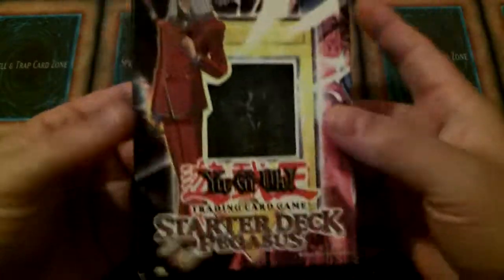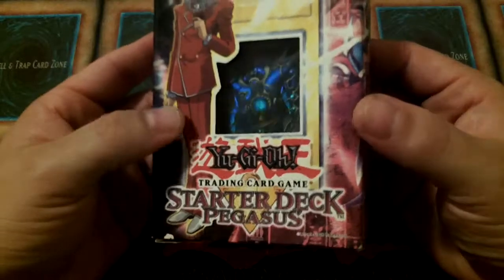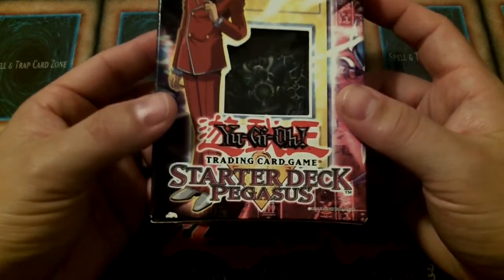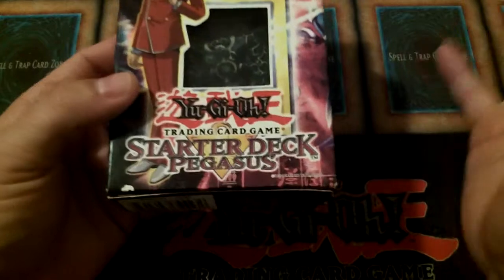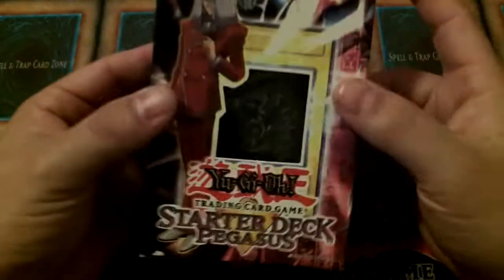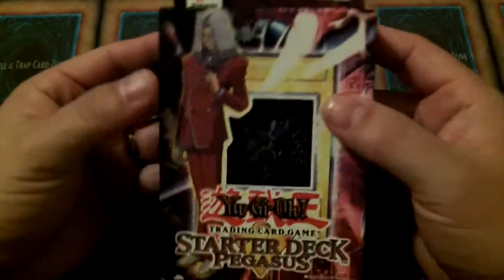And then the one card that came out of this that everybody was so excited about — I actually remember picking it up from people because they didn't think it was that good when it first got released — Graceful Charity is in here. One of the Trinity from GOAT format: Graceful Charity, draw three cards, discard two. Everybody was just like, it doesn't gain any advantage; Pot of Greed actually gains you advantage. So I traded for them, I picked them up. But Graceful Charity — you had to have three because when this deck was released, you got three of that card. Graceful Charity at three was bonkers; I can't even begin to explain how good it was in this time frame.